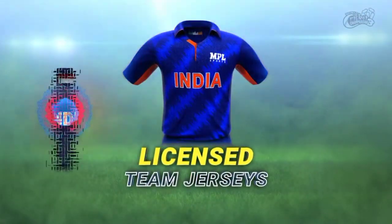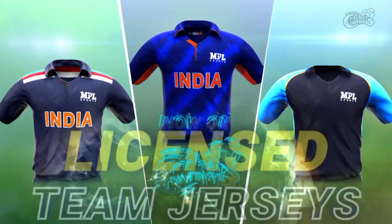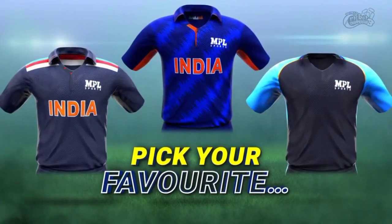WCC3 is released on the regular update. But now, there is a new update. Let's talk about the new update — what is the update and what are the features of the update?